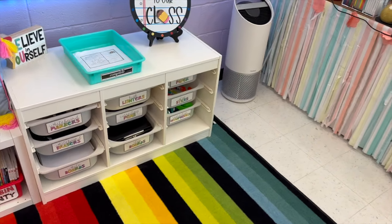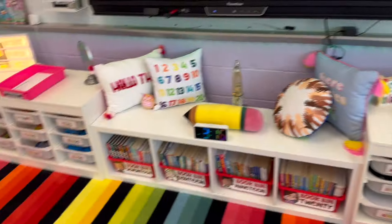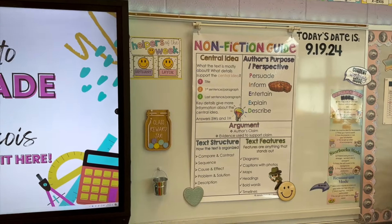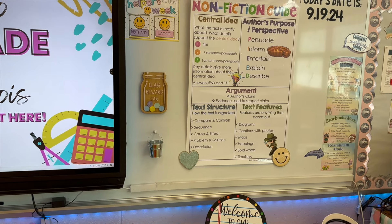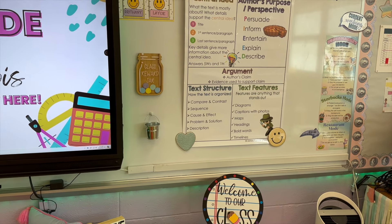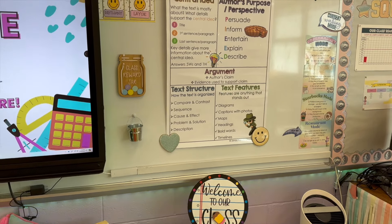My reading coach just left my room borrowing stuff and of course she didn't put it back, but it normally looks like this. I do helpers of the week versus having a bunch of classroom jobs — those helpers of the week do all the jobs. We have class rewards when we get a compliment in line; that silver bucket has all the happy faces that go in the reward jar.